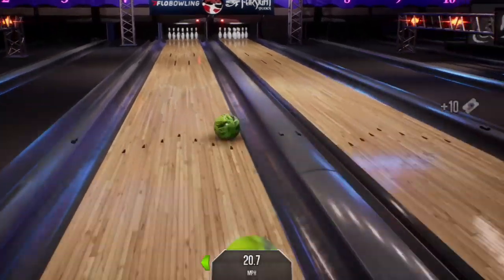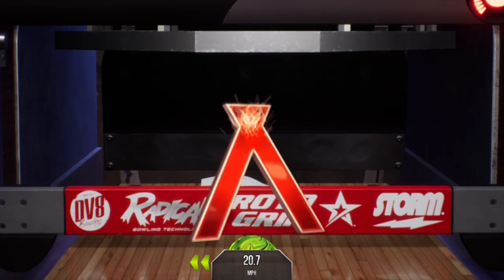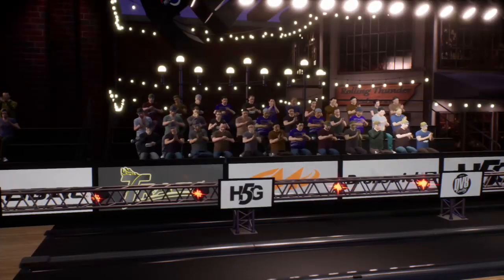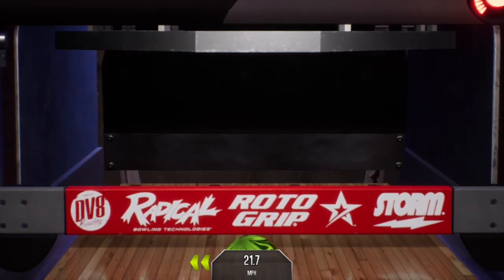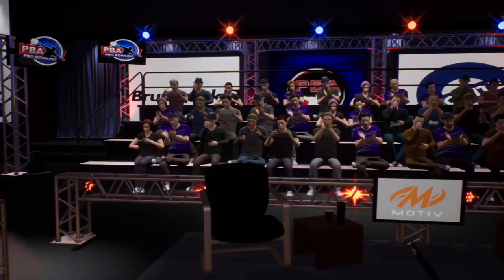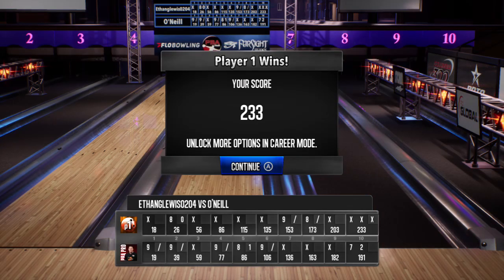Already with the double, looking for a triple. Someone is heating up. Strikes again, feeling it now. The turkey has been served. We're looking for the ham bone right now. Ham bone it is! That brings us to the end of another night of outstanding competition. We'd like to thank our viewers for tuning in.